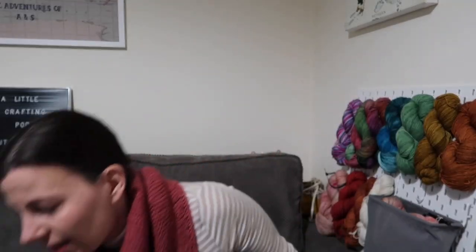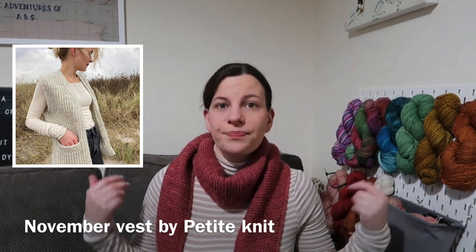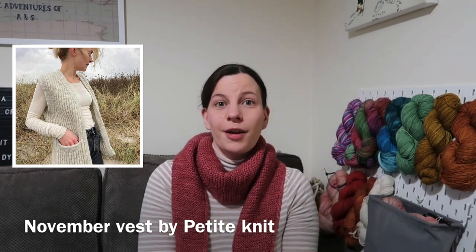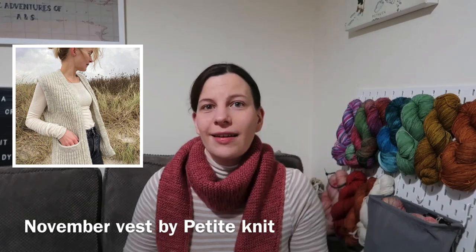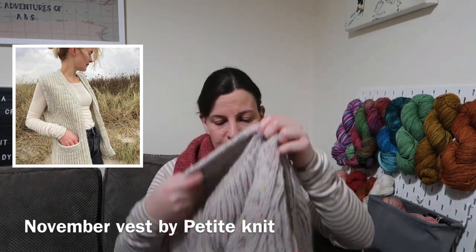The second work in progress is another Petit Knit pattern — the November Vest. I've mentioned it before on the podcast. It's a brioche knit vest with pockets, open at the front. I think it's going to be the type of thing I wear all the time — over something dark for work, and with pockets so I don't need to take a jacket when grabbing a coffee. It'll be a great transitional piece of knitwear.